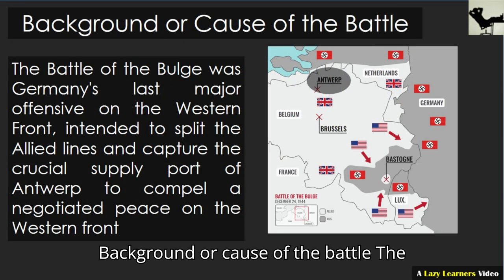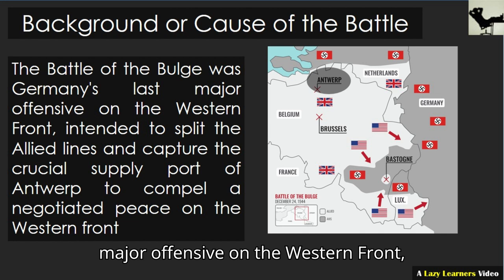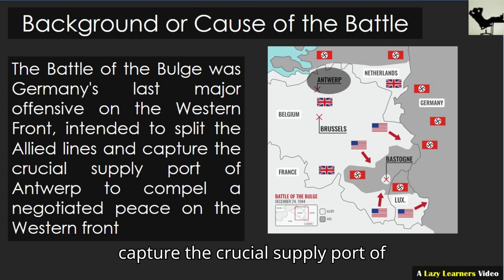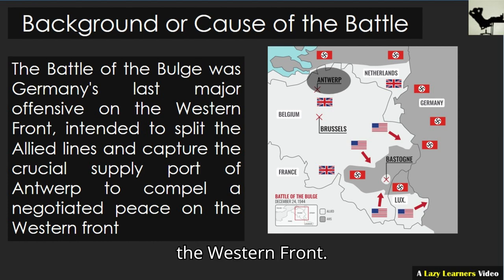Background or cause of the battle. The Battle of the Bulge was Germany's last major offensive on the Western Front, intended to split the Allied lines and capture the crucial supply port of Antwerp to compel a negotiated peace on the Western Front.